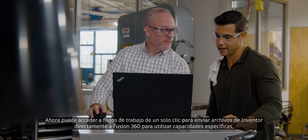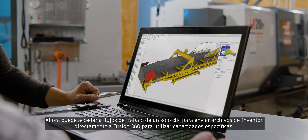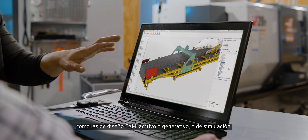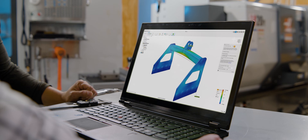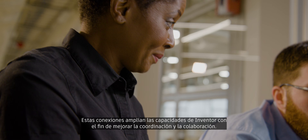You now have access to one-click workflows to send Inventor files directly to Fusion 360 for specific capabilities such as CAM, additive, simulation, and generative design. These connections extend Inventor's capabilities and improve coordination and collaboration.